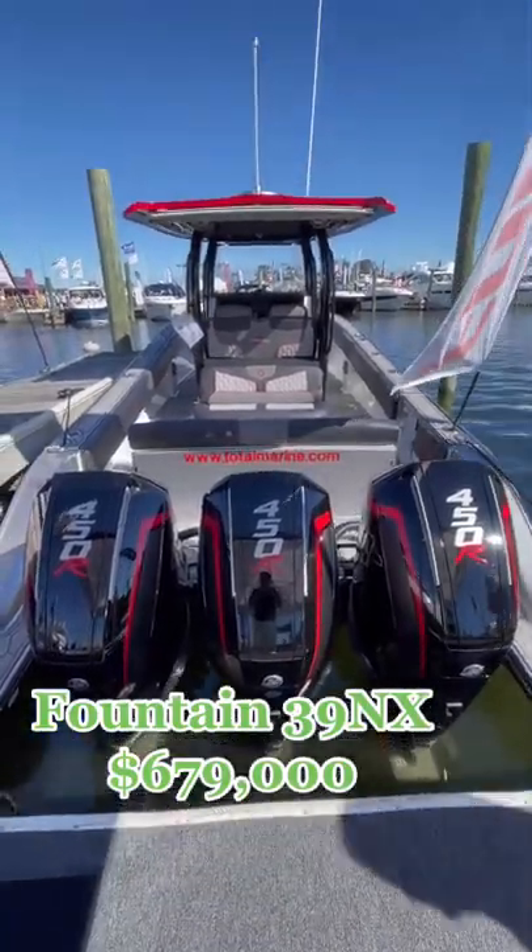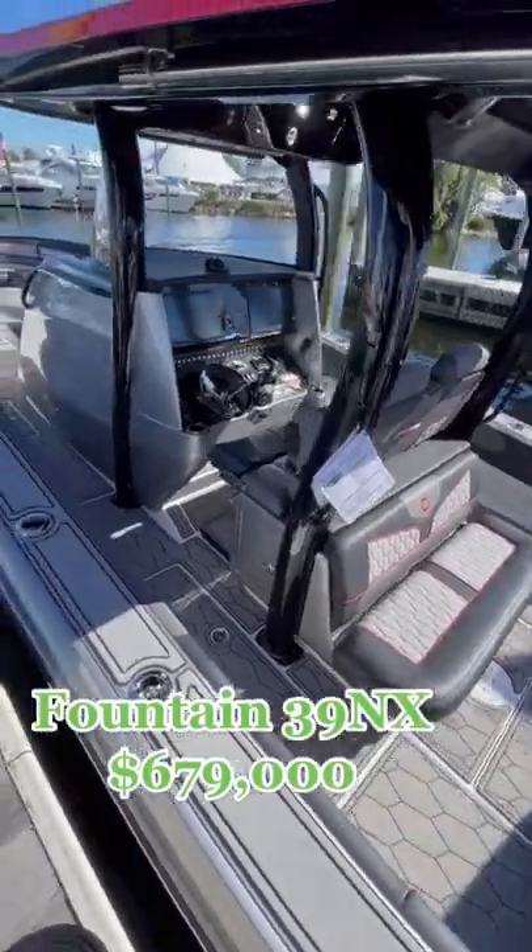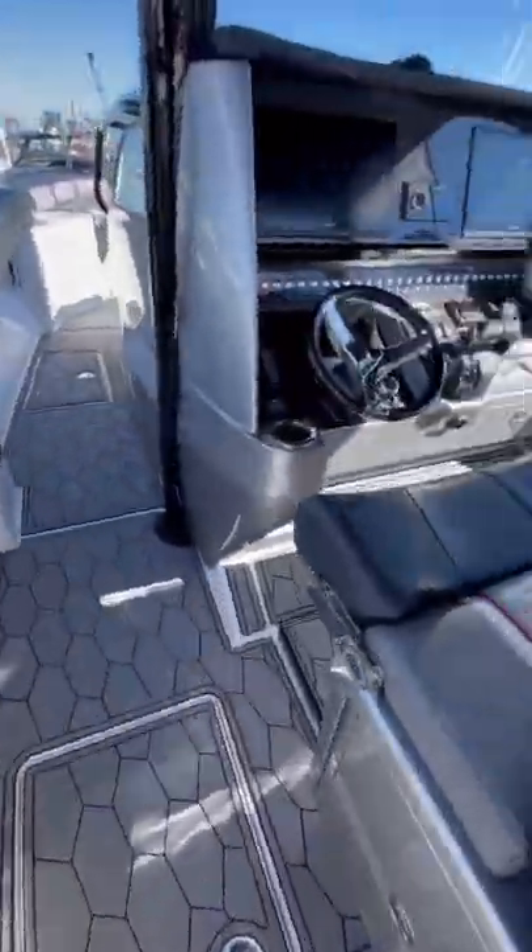Here's what you could get if you're in the market for a boat for around $700,000. It's a Fountain 39NX and it's powered by triple Mercury 450R racing engines. This boat was built for speed.